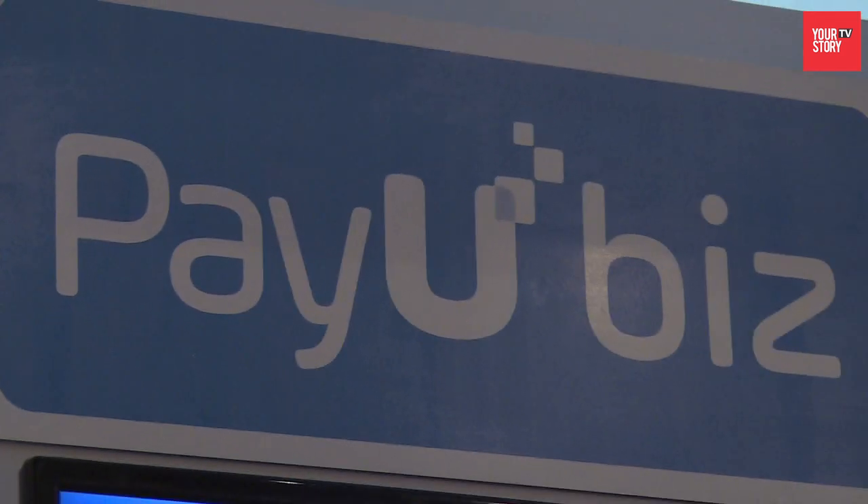PayUbiz is a leading payment gateway aggregator. We live and breathe technology — a premium product. We let our merchants accept payments online from their customers. One of our leading products is called Custom Browser, which is an express mobile checkout solution. Our offering has always been about how to leverage technology.